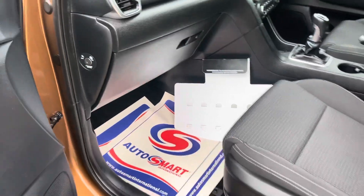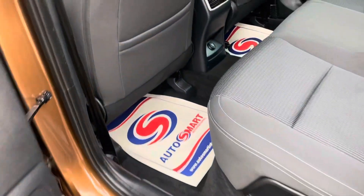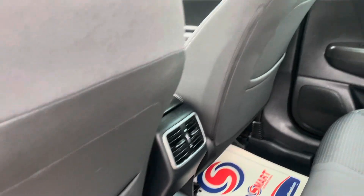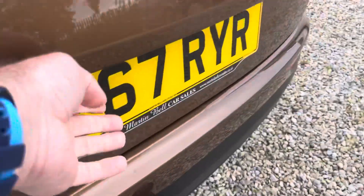No faults, locks and wear all good, handbooks in there. Just to mention — turn the passenger airbag off if you've got a child seat in the front. We'll have two Isofix points in the back — there you go. 12-volt sockets, electric windows, everything you need. Start checks nice and clean. It's got a tow bar on there as well.